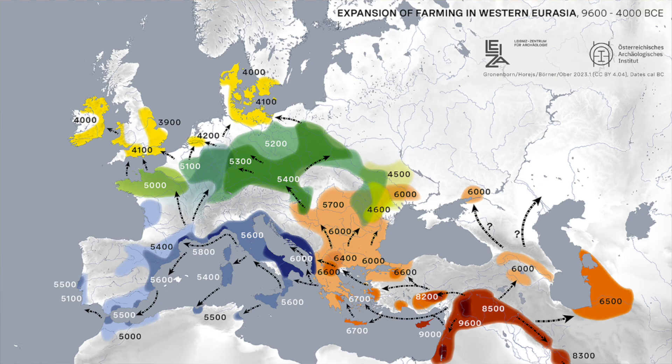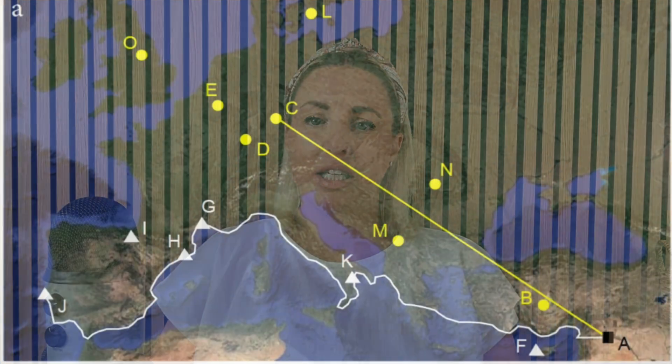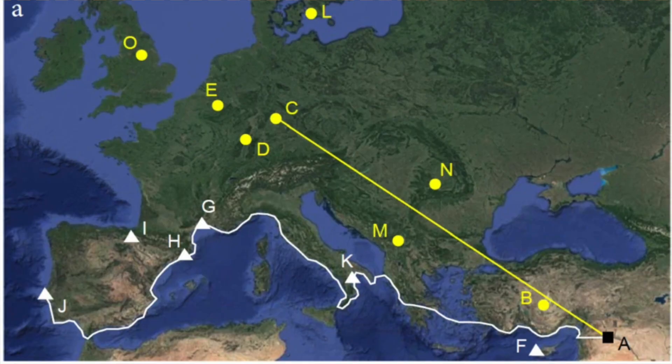Farming then expanded both east and west out of the Fertile Crescent. The western route into Europe was via Anatolia. A lot of work has been done to analyse the speed at which farming spread across Europe, and using radiocarbon dated sites, it's been estimated that it moved westwards at a rate of one kilometre per year. Two routes have been identified: one inland via the Balkans and Central Europe, and one along the northern Mediterranean coast. However, one debate has persisted — just how did agriculture expand across Europe? What was the specific mechanism that drove it?